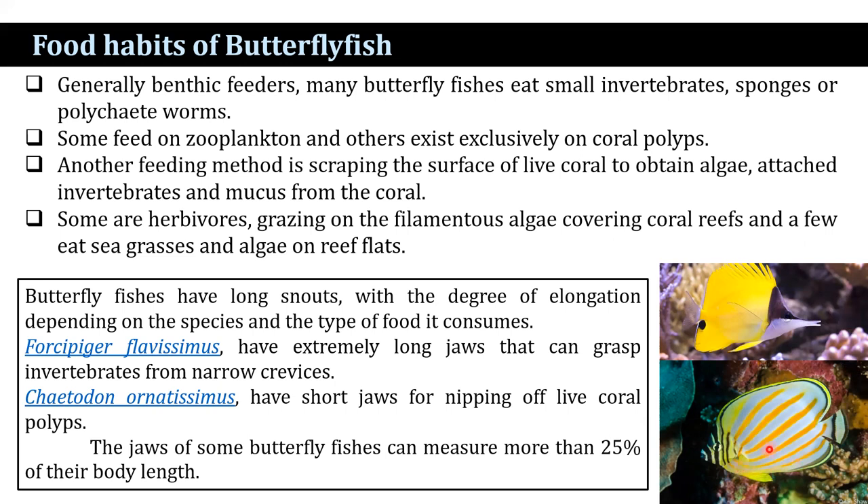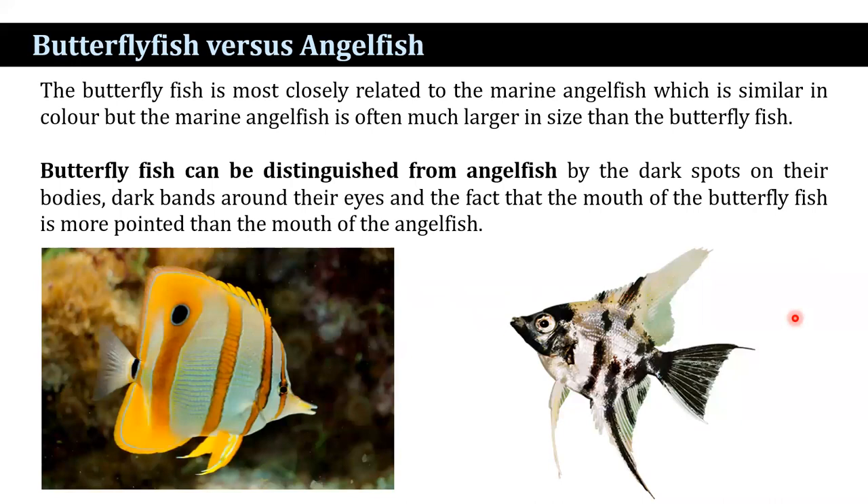Some species have extremely long jaws that can grasp invertebrates from narrow crevices, whereas Chaetodon species have short jaws for nipping off live coral polyps. The jaws of some butterflyfish can measure more than 25% of their body length. Butterflyfish are most closely related to the marine angelfish, which is similar in color, but the marine angelfish is often much larger in size. Butterflyfish can be distinguished from angelfish by the dark spot on their bodies, dark bands around their eyes, and the fact that the mouth of the butterflyfish is more pointed in comparison to angelfish.